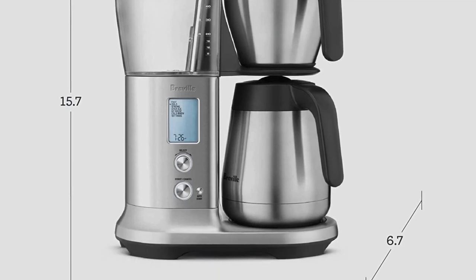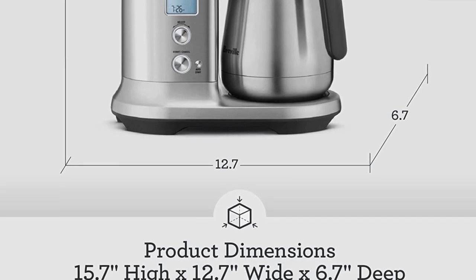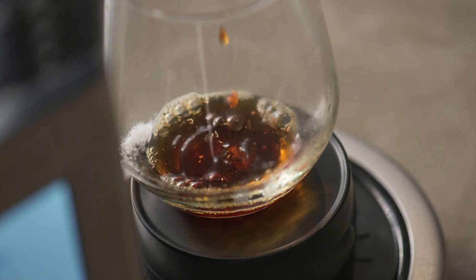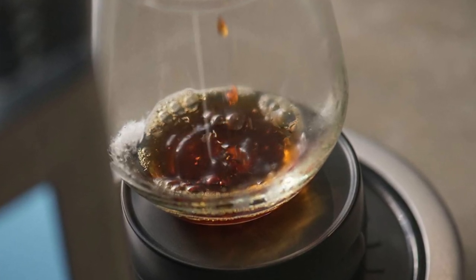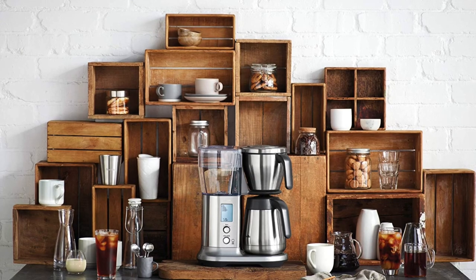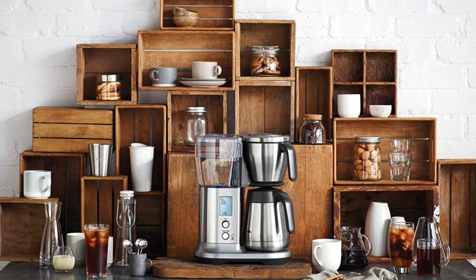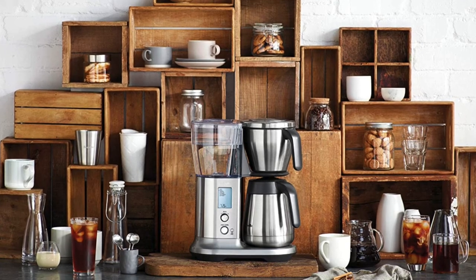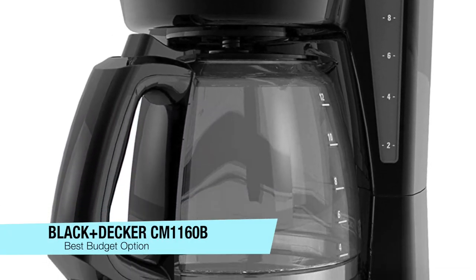The pros: highly customizable, includes both cone and flat bottom filter baskets, and a sleek design. The cons: the carafe requires hand washing. For coffee snobs, the water flow and bloom time can be adjusted as well. The display features a count-up timer that shows how long the coffee has been keeping warm, and it's relatively easy to clean with a moderately sized opening you can fit a sponge or brush into.